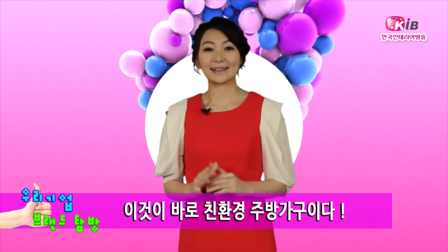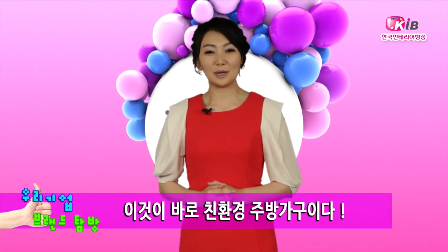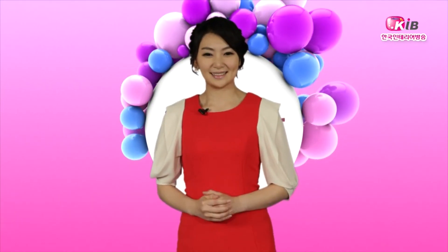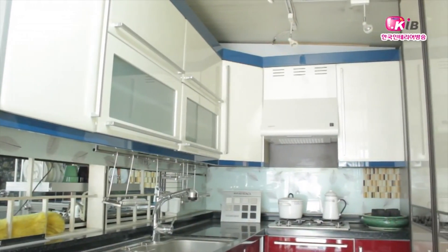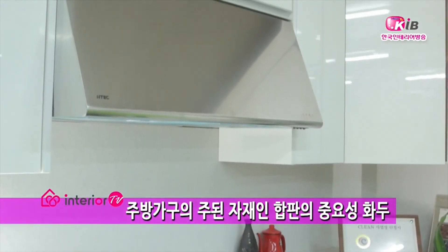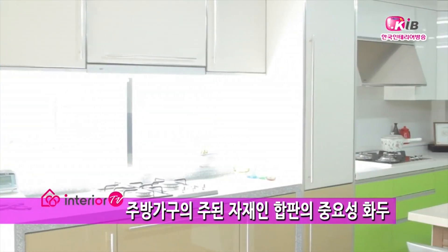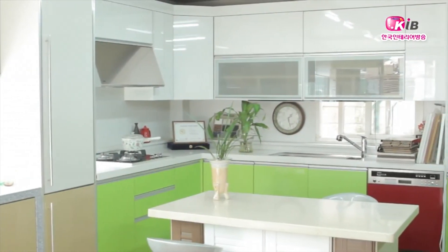친환경 시대, 하판도 다 같은 하판이 아닌데요. 우리 기업 브랜드 탐방, 친환경 하판으로 시공된 부엌 가구를 소개해드리겠습니다. 고급스러운 디자인으로 시공한 부엌에서 유해물질이 나온다면, 특히나 음식을 하는 부엌이라면 그 문제는 더욱 커집니다. 하판 가구에 있어 가장 중요한 것은 접착제와 하판 겉면의 커버 재질입니다. 같은 속의 자재라도 겉표면에 어떤 것을 쓰느냐가 달라지거든요.